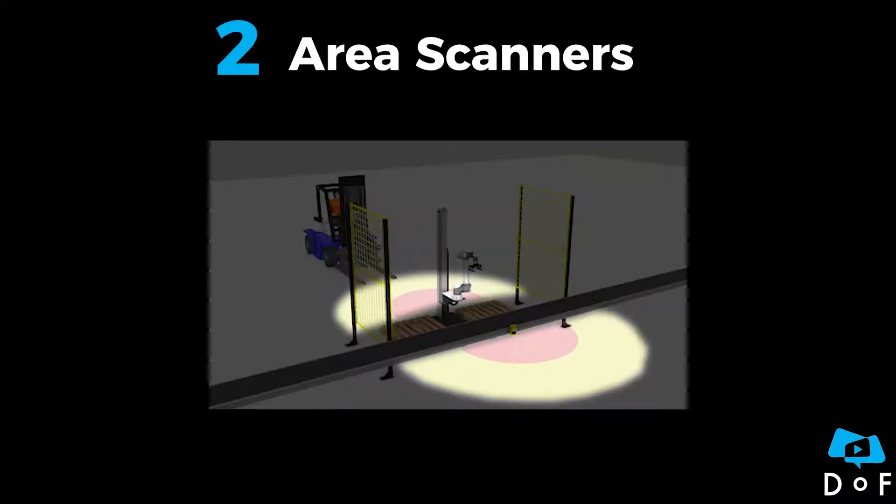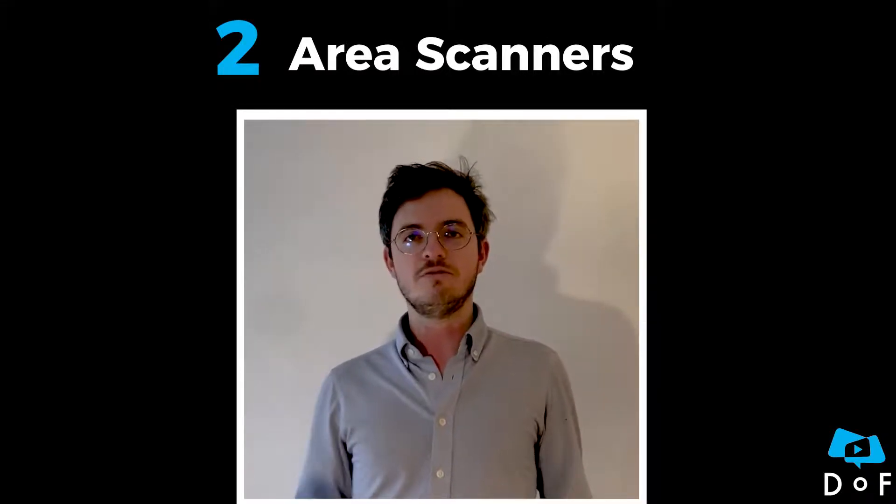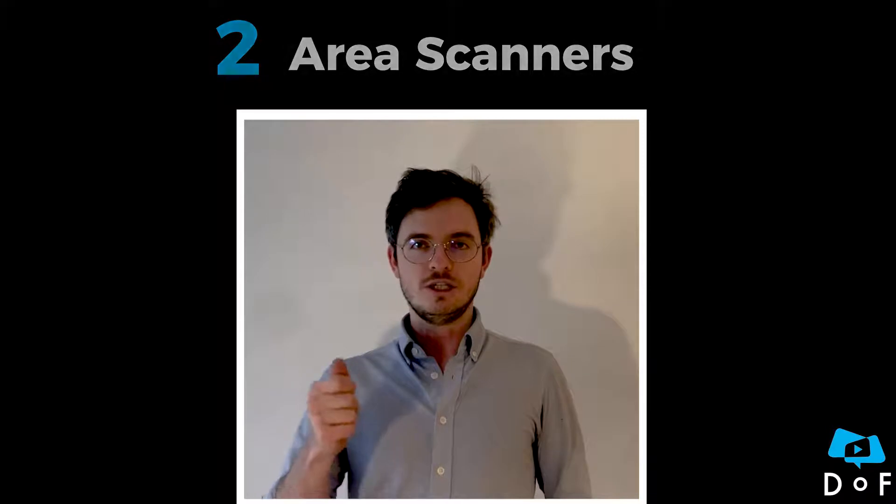The second one is area scanners. They can watch over complex big areas using a rotating laser scanner. They will detect any object entering their configured safety zone. The correct positioning of this solution is usually defined in local legislation — check them out!